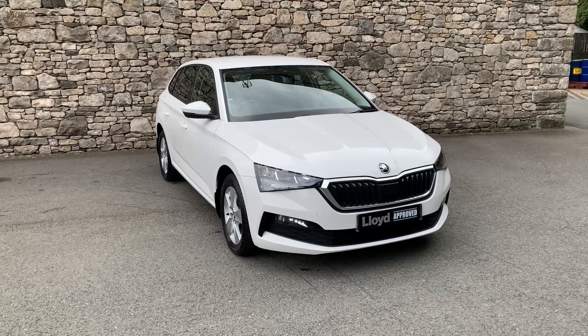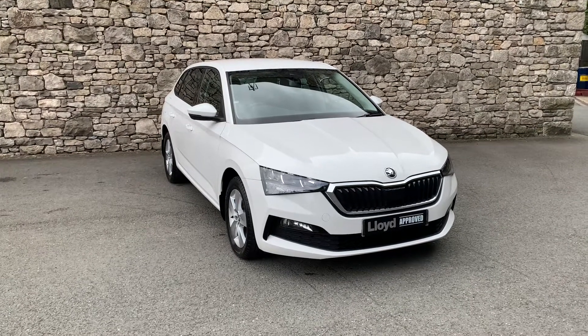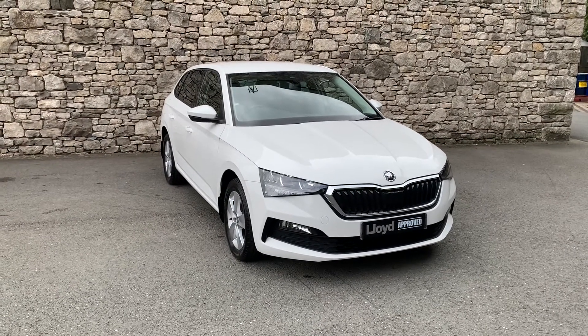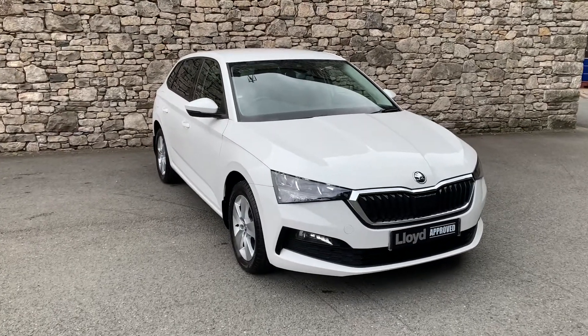Hello from Lloyds South Lakes. Today we have this Skoda Scala — it's a 1.6 TDI SE, a 2020 car on a 70 plate. It's only done four and a half thousand miles and is in immaculate condition.